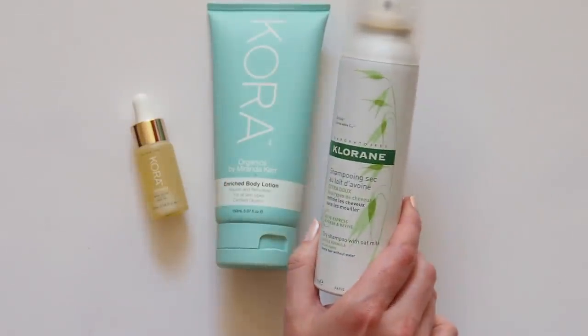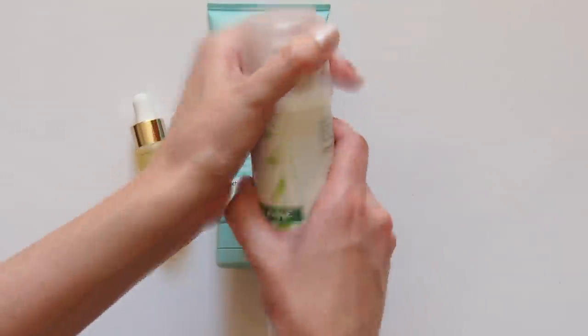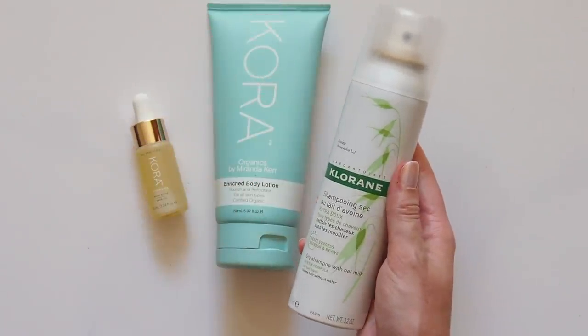And finally, to keep her lovely locks in check, she uses Chloraine, a French pharmacy favourite and the best dry shampoo I've ever used. She says, the only other thing I do to my hair is use Chloraine dry shampoo — nothing else. Took the words right out of my mouth, Miranda.